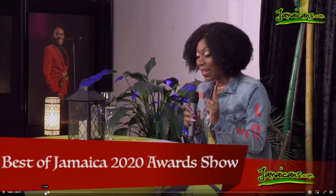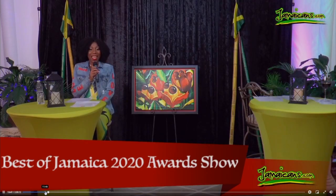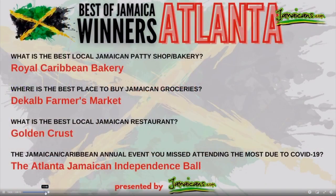What is the best local Jamaican patty shop slash bakery? It's Royal Caribbean Bakery. Congratulations to you.